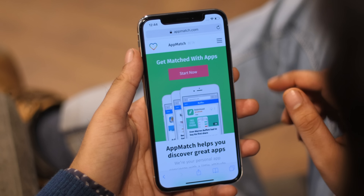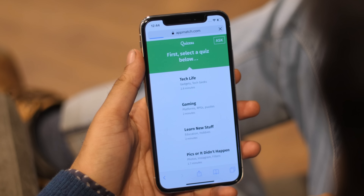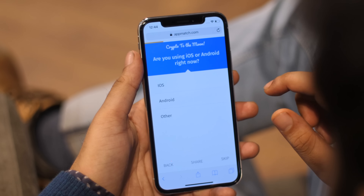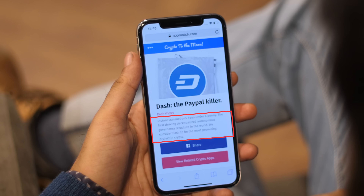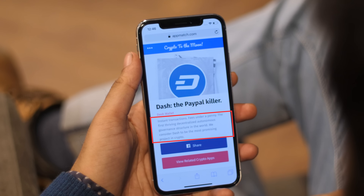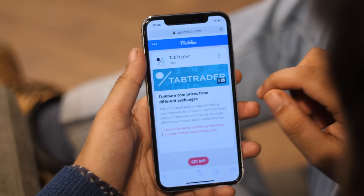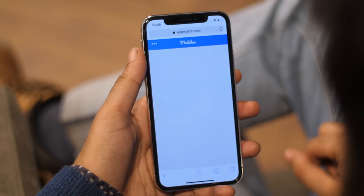Let's talk about our sponsors. Appmatch is a service that suggests apps custom-fit to your interests. They have a variety of quizzes you can take and get recommendations accordingly. I tried the cryptocurrency quiz and at the end the website suggested the best coin according to my preferences, plus recommended apps related to cryptocurrency. The service is completely free.